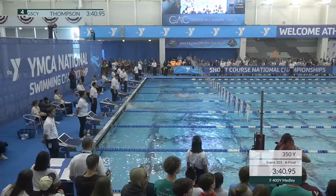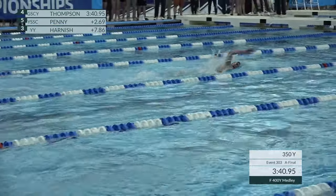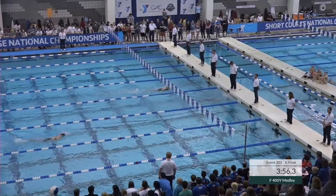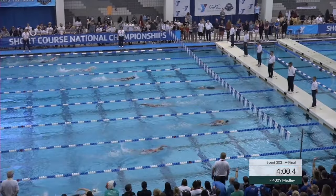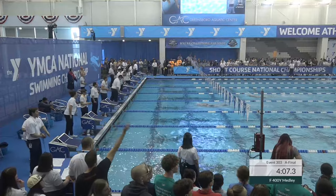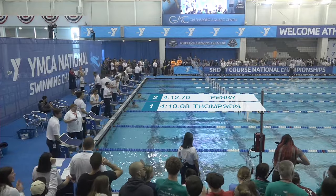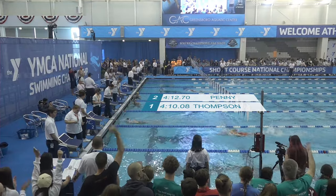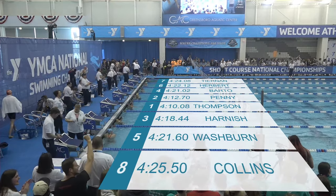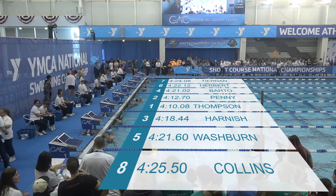Emily Thompson, a little disappointed last night with her 200 fly second place finish — probably not all that disappointed, but it was a great swim. Looks to be trying to take this home from start to finish. She went out hard and is still swimming great. Her seed time was 4:11.51, and she will finish 4:10.08 — a personal best for Emily Thompson. Followed by Hayden Penny at 4:12.70, another personal best, and in third, Megan Harnish goes 4:18.44.